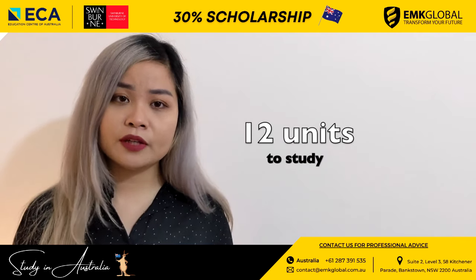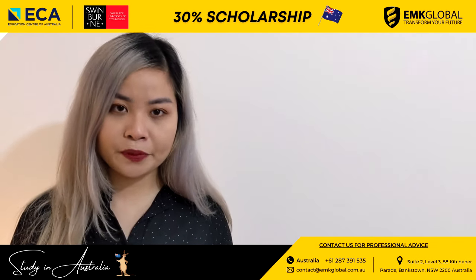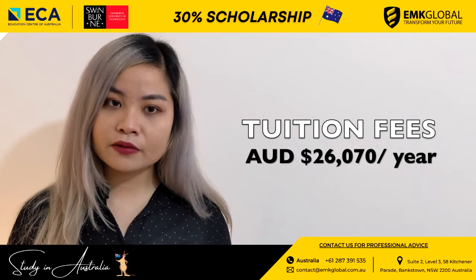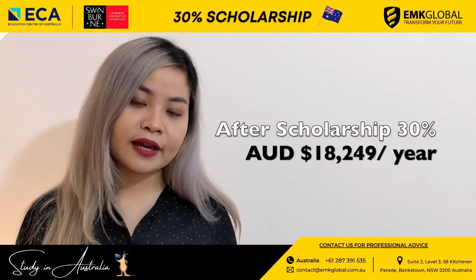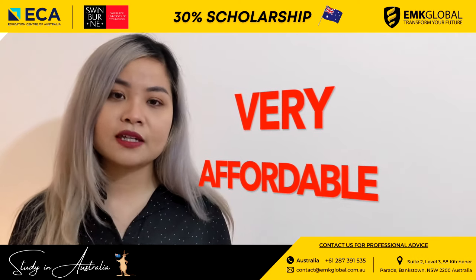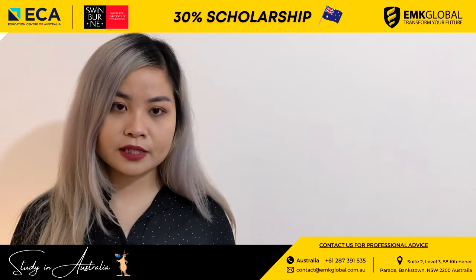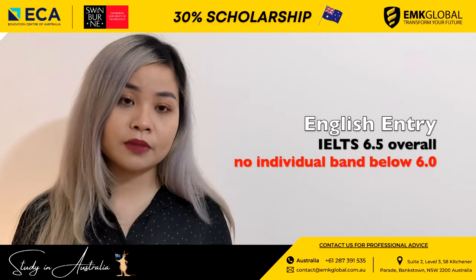The Master of Information Technology Professional Computing is a 12-unit program of advanced study in information technology, with an emphasis on enhancing graduates' ability to gain professional employment in the IT industry. The duration is 2 years and the tuition fee is $26,070 per year. After a 30% scholarship, the tuition fee is only around $18,249 per year — very affordable for a high-ranking university like Swinburne Sydney. However, this course requires a recognized bachelor's degree in an IT-related discipline. The English entry requirement is IELTS overall 6.5 with no individual band below 6.0.